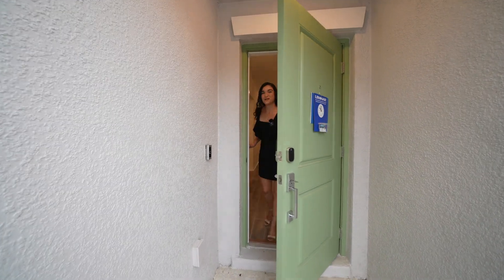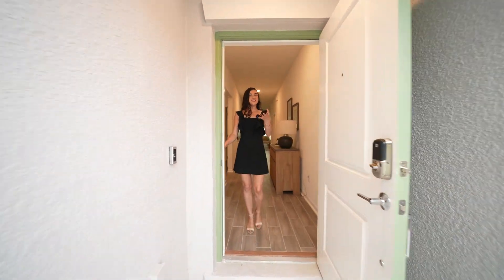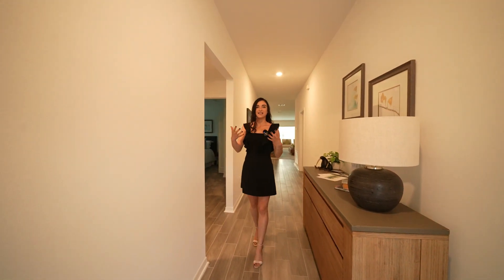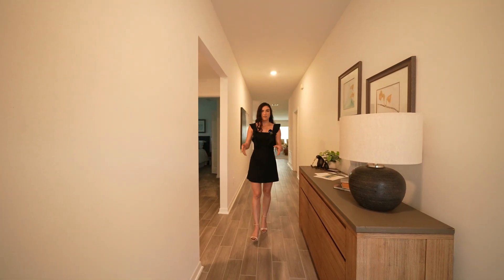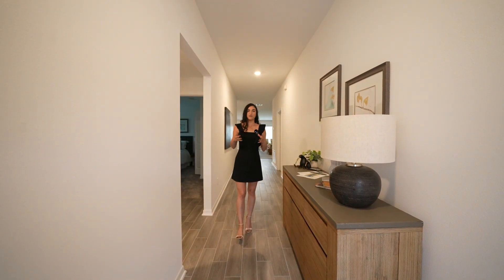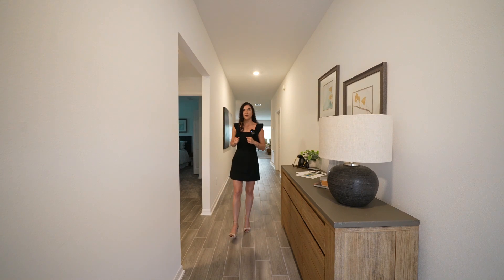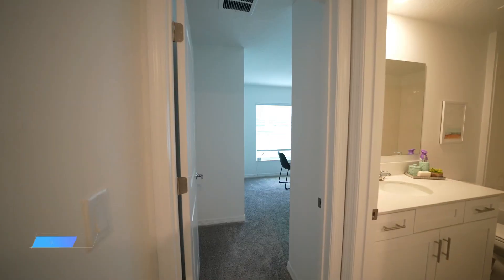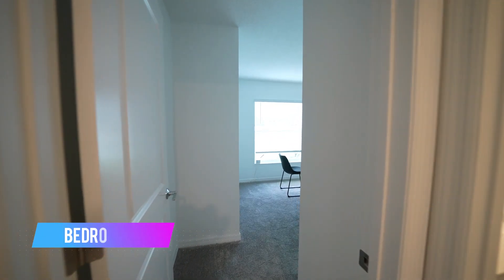Welcome to what could be your future home! The first thing you'll notice is this extremely long hallway that makes the home feel much more elegant. You're welcomed by the ceramic tile and plenty of space to add extra tables to make the area feel cozy. Now let's start with the bedrooms — right over here is the hallway that leads to your secondary bedrooms.